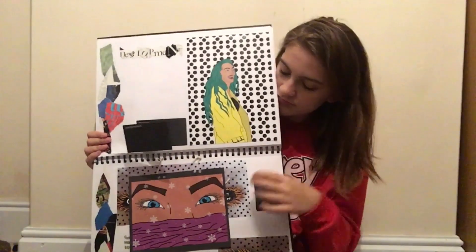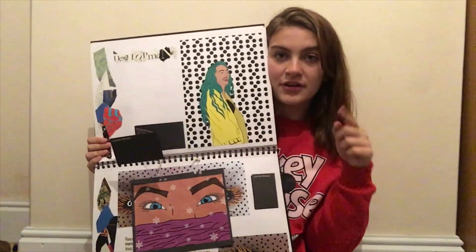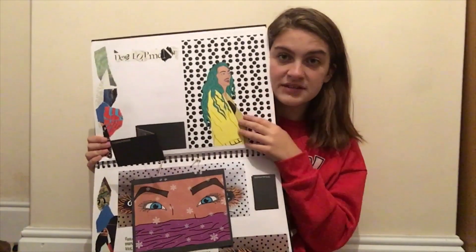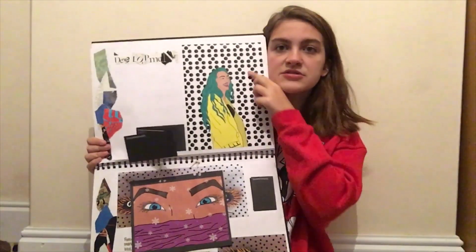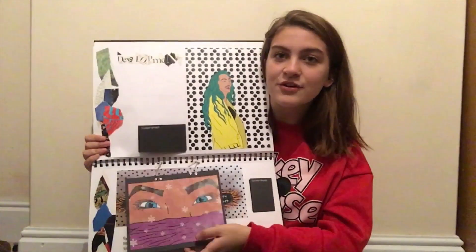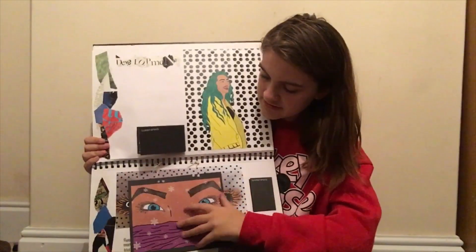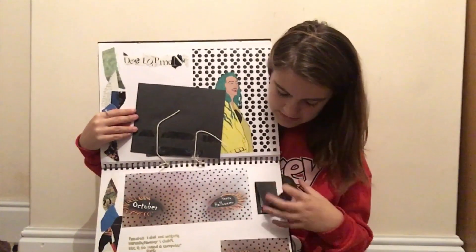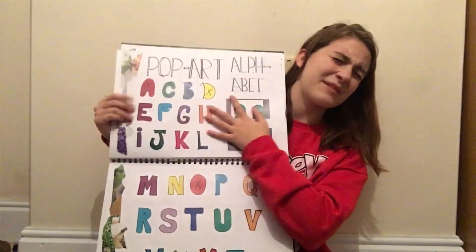Oh I remember this — I forgot I did this. This is my friend Esme. I basically drew around her on a different layer, deleted the photo behind, and filled everything in with different colors — she doesn't have green hair or a yellow coat. Then I put all these dots in the background because pop art loves dots. This one is my friend Kaya's eyes — you've seen Kaya a few times. I've got the screenshots, and there's more of Kaya's eyes. This one says 'Happy Halloween.'